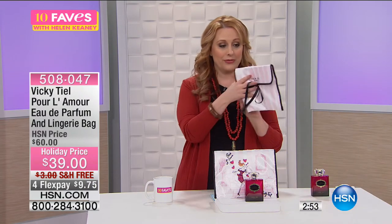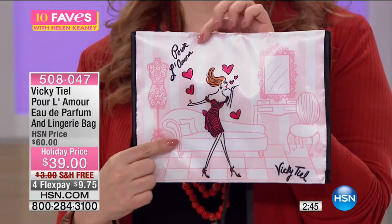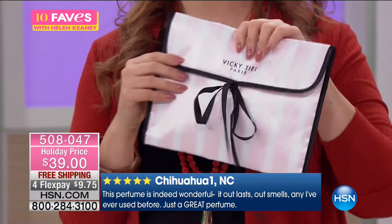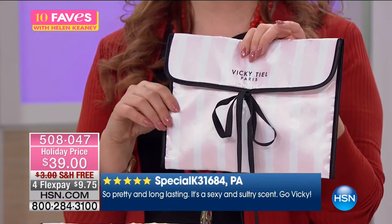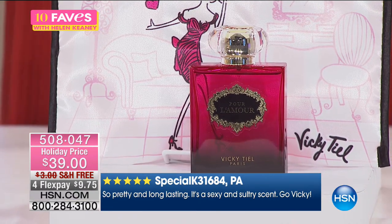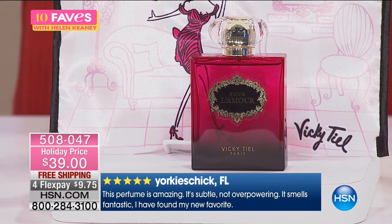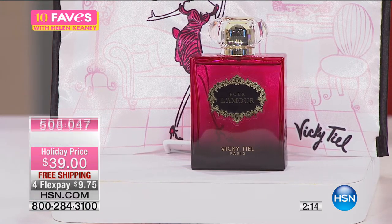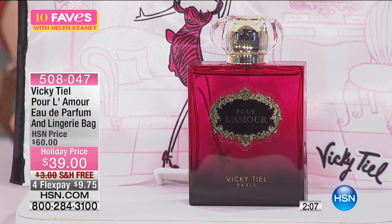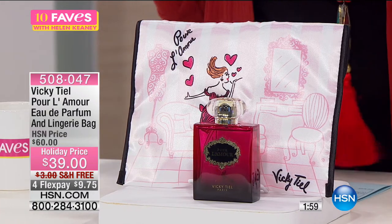We're also including a bonus from Vicky Teal — a lingerie bag. On the back, Vicky did her own artwork; she's known for her dress designs here at HSN. It's signed, has a grosgrain ribbon, and a nice little bag. Reviews say the perfume is wonderful — pretty long-lasting, sexy, sultry. It's very subtle, not overpowering. Women around the country really love this and it's just for us here at HSN — not something you'll see at department stores. This has not been on yet at all, but you're getting your first look at it.